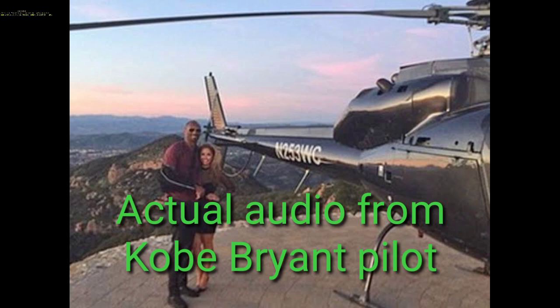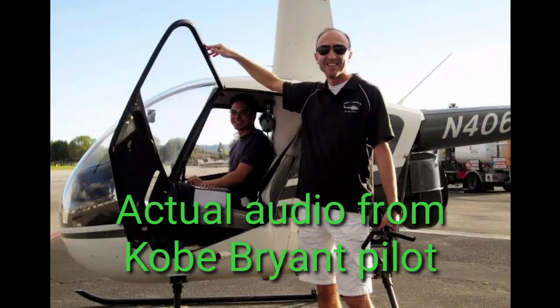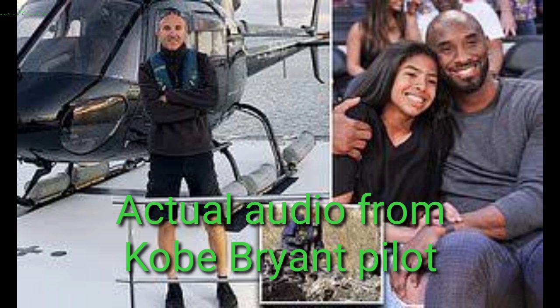Papa, Burbank Tower. You can expect a few minutes. I got a special VFR helicopter I need to get transitioning — he's been holding for about 15 minutes. Now, northwest, follow the 5 freeway, maintain special VFR condition at or below 2,500. Maintain special VFR at or below 2,500, I-5 northbound, 2 Echo X-ray.